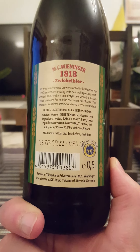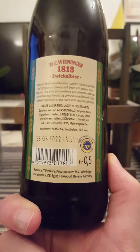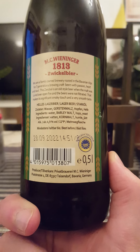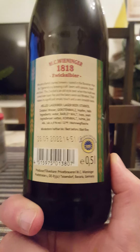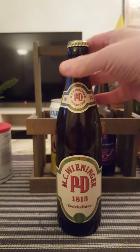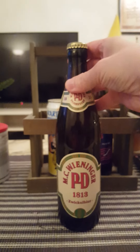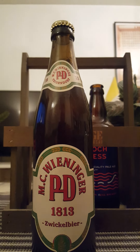They say: 'We are a family-owned brewery rooted in the Bavarian Alps for seven generations, brewing craft beers with passion, heart and soul.' This Zwickel is an old-style beer where the malt was turned over open fire and the beers were not filtrated — that makes it a significant smoky touch and a very smooth taste. Very traditional look, of course — a German beer bottle. With that said, let's give it a pop and see what we get.